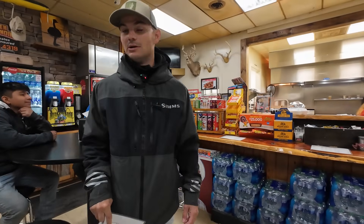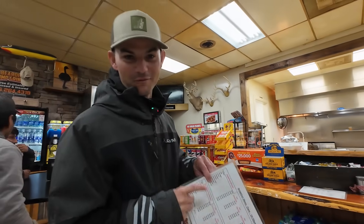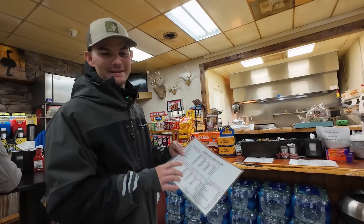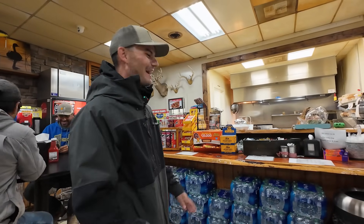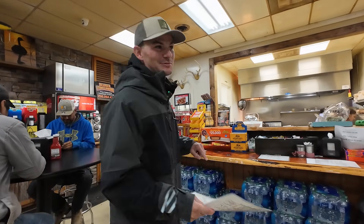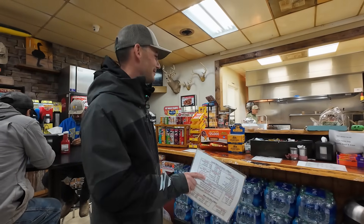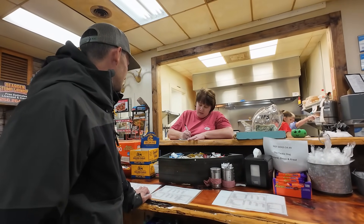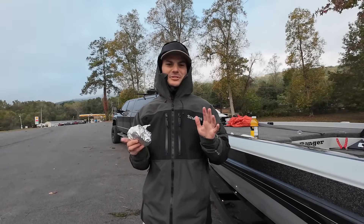Most important part of the morning — what biscuit you order. We're gonna do a review on the best biscuit you can get. That's my goal this fall — not to catch a bunch of fish, I ain't worried about that. I want to find the best biscuit. We're gonna do a review outside so we don't look like idiots in here. I'm gonna do a bologna egg and cheese biscuit.